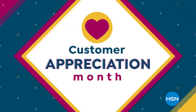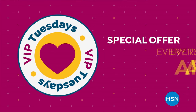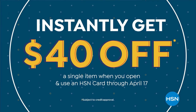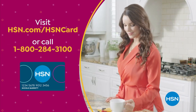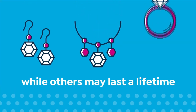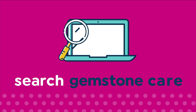Customer appreciation month is all about you. We're showing the love to our HSN card VIPs for the entire month of April with exclusive perks like VIP Tuesdays — a special offer every Tuesday in April, plus extra flex or VIP financing on every item all month long. Not a card member? Apply now and instantly get $40 off when you're approved. Visit hsn.com/hsncard or call 1-800-284-3100 for our exclusive VIP offers.